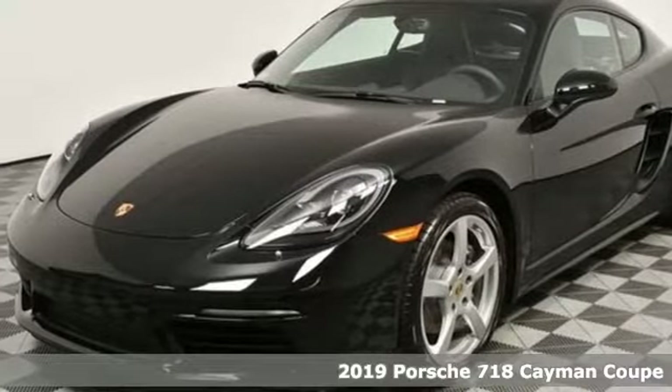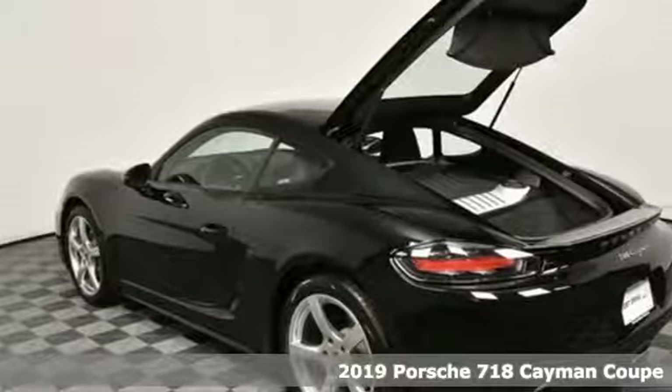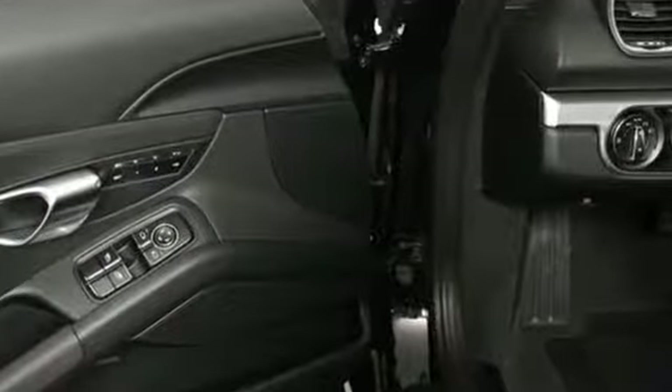Here's a new 2019 Porsche 718 Cayman. This 718 Cayman is a corner carving coupe. It navigates the twists and turns of all life's roads simply for the sport of it. You'll look forward to every drive with features like these.